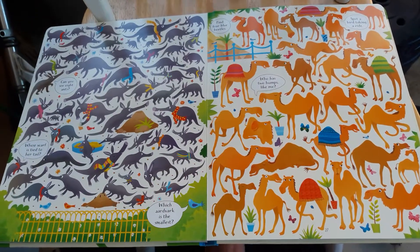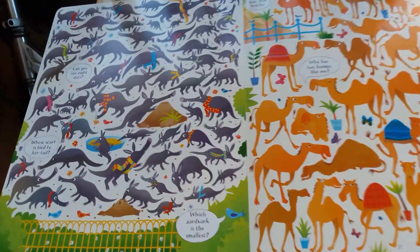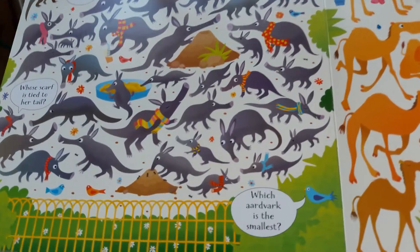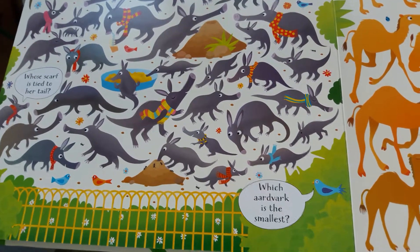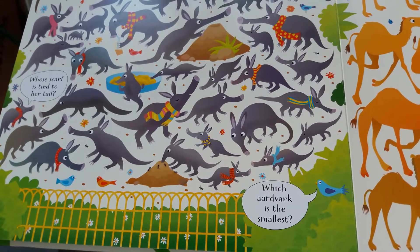How often does your child get to check out aardvarks? I think this one in particular might have been doing some time traveling lately, and the question — which aardvark is the smallest — might take a little while to find the answer to.